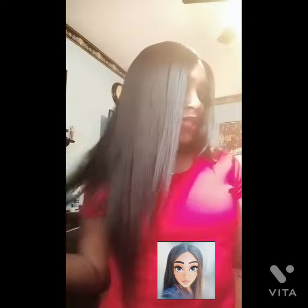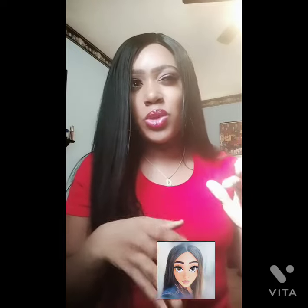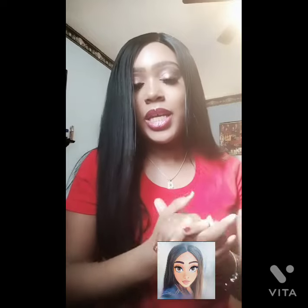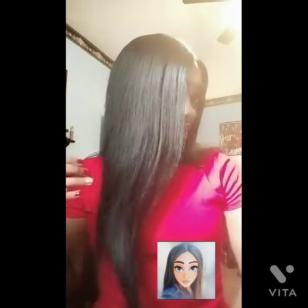Today I will be doing a review on this beautiful hair. This hair is by Sensational — the lace closure and bundle deal, the Bare Natural. I have it in lengths 16, 18, and 20. I really like this hair because it's not really thick; it's a nice density. It's 7A version hair, so I'd say the density is between 130 to maybe 150, primarily 130. I love it.